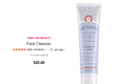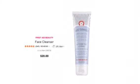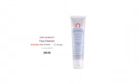Last but not least, it's time for spoiler number three, and that is a product from First Aid Beauty — a face cleanser. I haven't tried any products from this brand, but I hear so many good things about it.